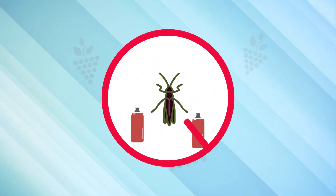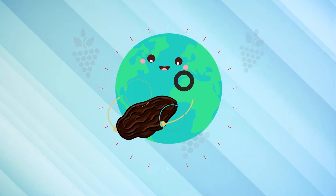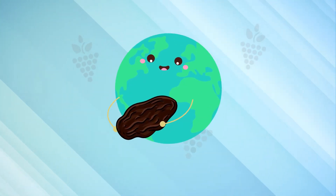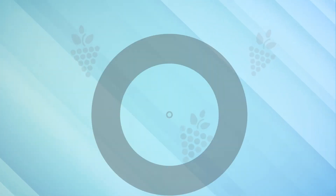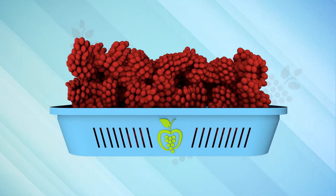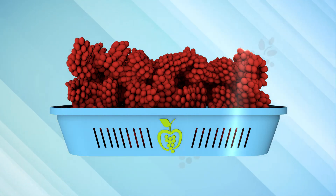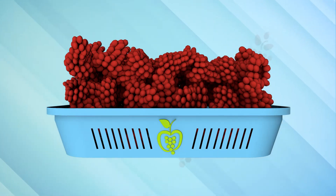So our production requires less insecticide than traditional agriculture. In doing so, we get a product that is more natural and eco-friendly. All these virtues make a better fruit in terms of color, taste, and sweetness. Its organoleptic characteristics are perfect.